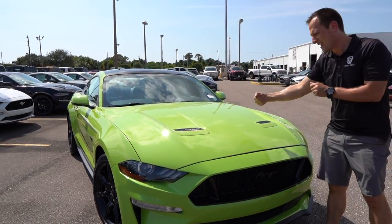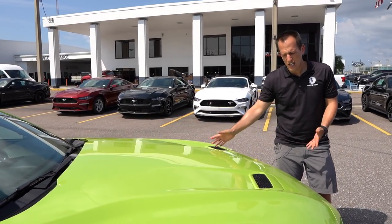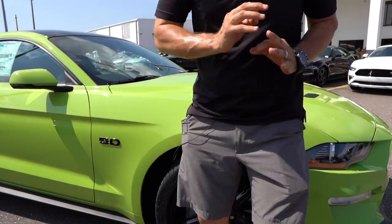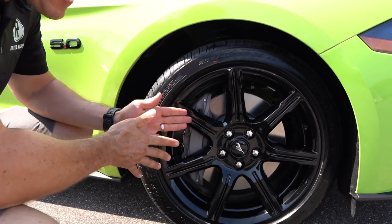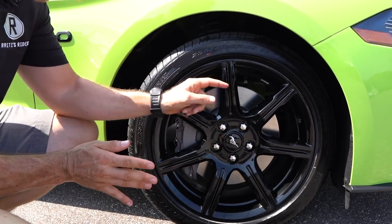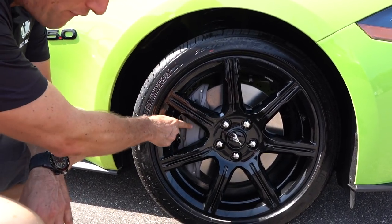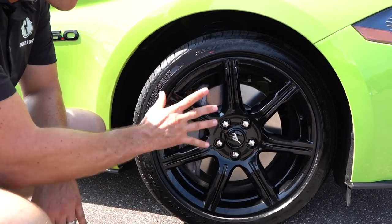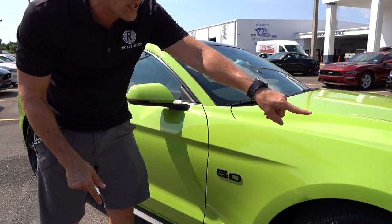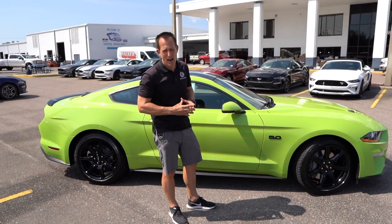As we go up onto the hood, buckets of Grabber Lime just spilled all over this thing. You've got gloss black functional heat extractors that help drag heat from underneath the hood. Another part of the black accent package are these 19-inch wheels — 19 inches in diameter, eight-and-a-half inch width — giving you a 255 series tire with a 40 series sidewall. Very nice balance. You have a flat grayish-silver four-piston caliper that looks really clean. Continuing down the side, those classic Mustang lines with the black accent wheels, blacked-out pony, and blacked-out 5.0 badge. Underneath the hood: 460 horsepower out of that 5-liter V8 engine.